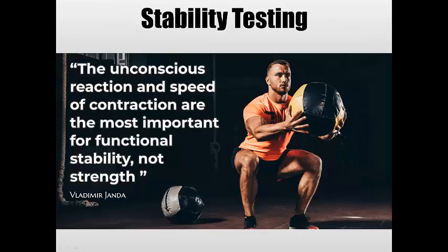Stability testing. So now we've covered mobility, we move to stability. This is not just about punching out planks and sit-ups — you really want to test reflex reactions. A lot of this is really misunderstood.